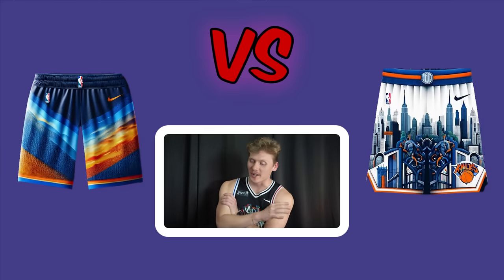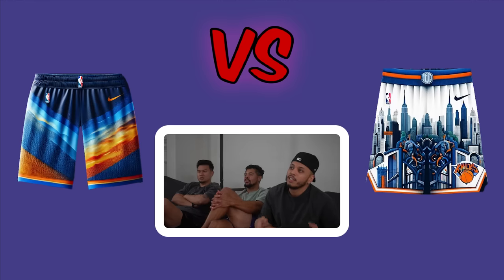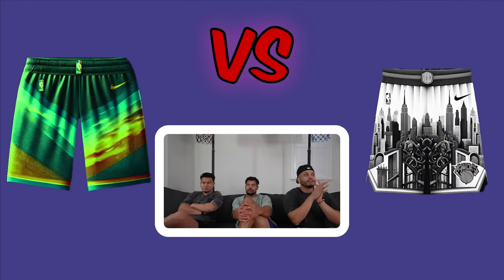Thunder versus New York Knicks shorts. The Knicks shorts are described as 'so much' — the bottom is the city and the top is something else entirely. Two vote Thunder, then Justin also votes Thunder. Thunder advances.